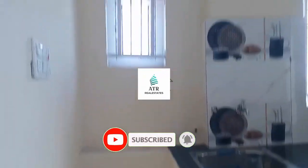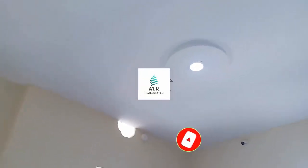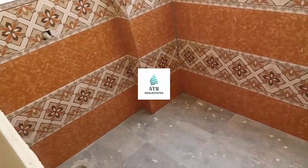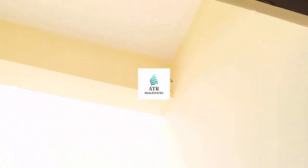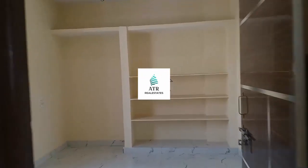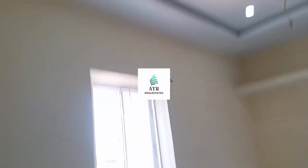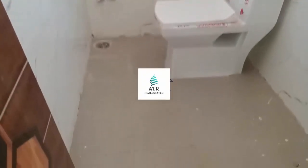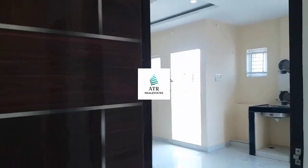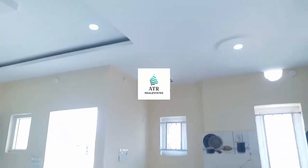So friends, welcome to our channel. If you like our content, please subscribe to the channel. You can see property videos and sales plans. Call us and find all the details in the description. This is an HMDA approved flat at a low budget. Don't forget to subscribe. Thank you friends, thank you for watching this video.